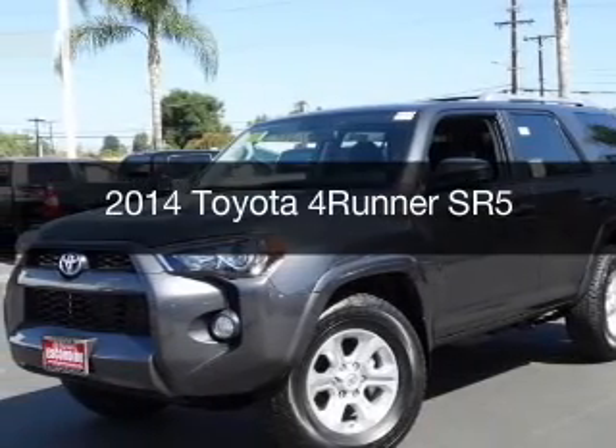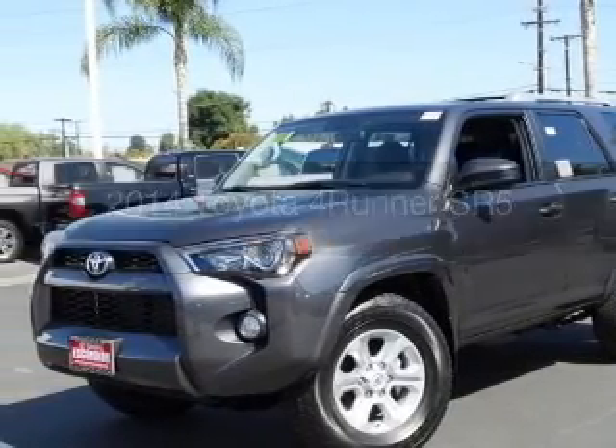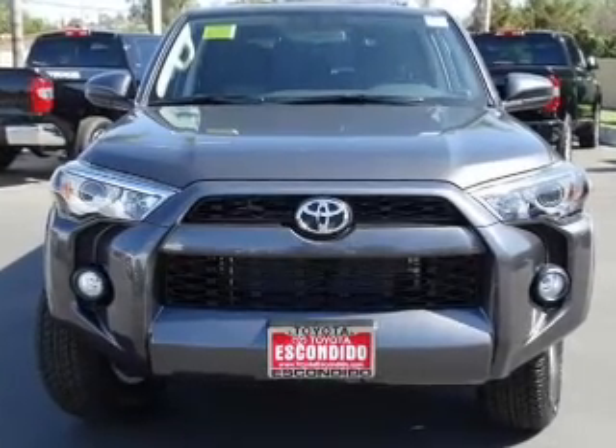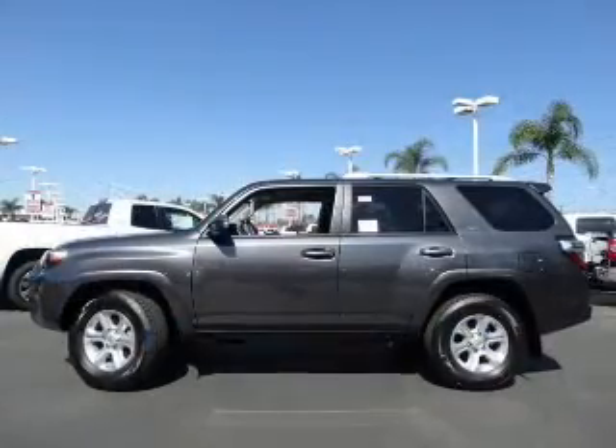This is a new 2014 Toyota 4Runner, powered by rear-wheel drive, a 4-liter, 6-cylinder engine, and a 5-speed automatic transmission.